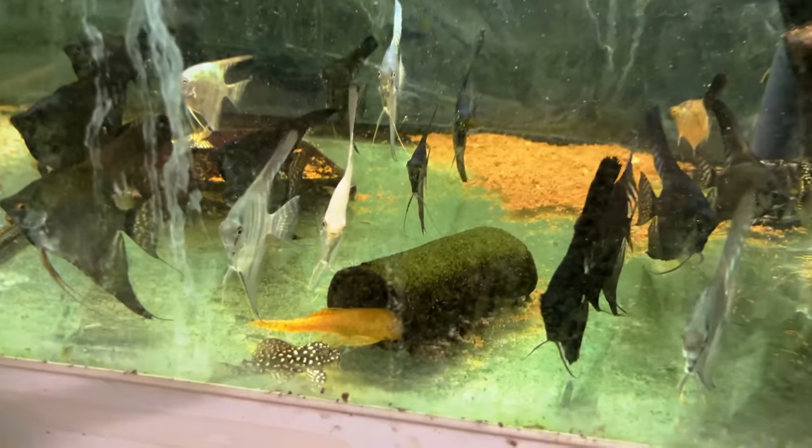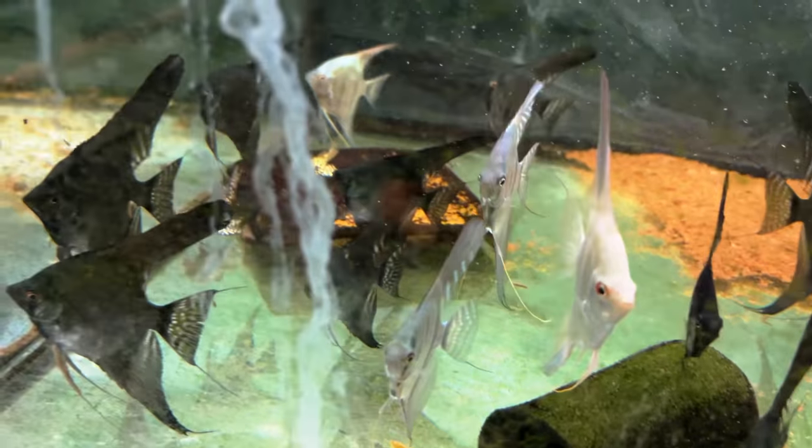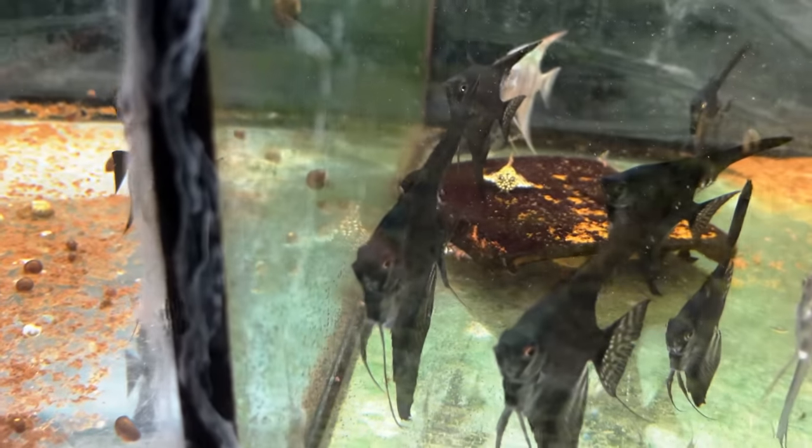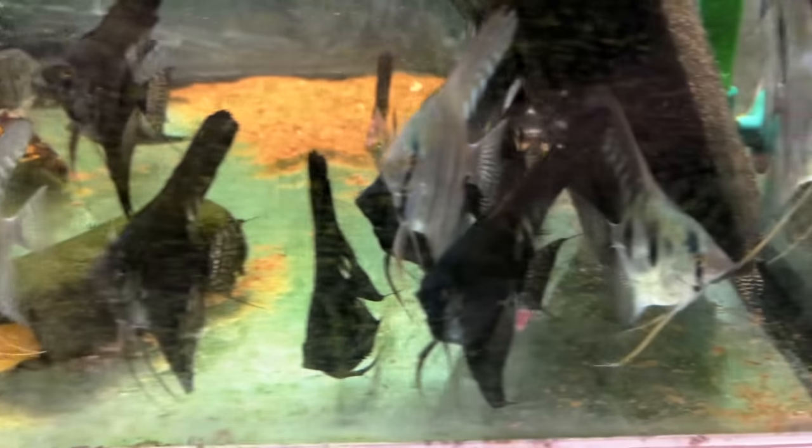Right back here — L136. There are some in the back as well but the angels are blocking it all. He was saying these guys go for more than 500 euros each. Lots of angel grow-out.